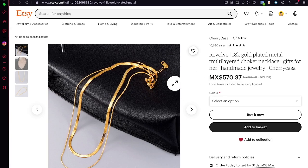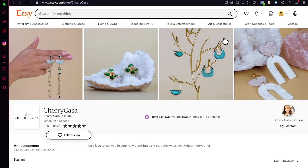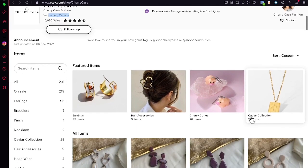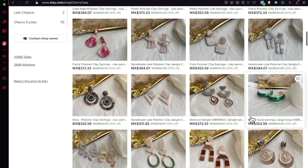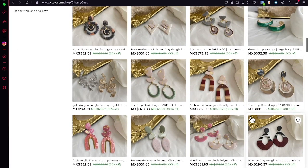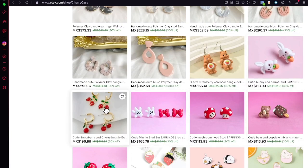I want to look at who sells this item, so I go to the top — it says Cherry Casa. They have a lot of sales, they are from Canada. This is the actual brand, this is the person who manages the store, and these are all the items. I think this can be an amazing reference for making my very first Etsy store. They have a lot of elements on the same background, so you can do exactly the same thing.